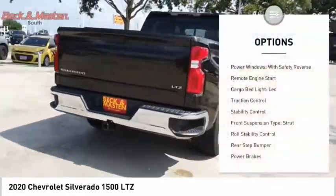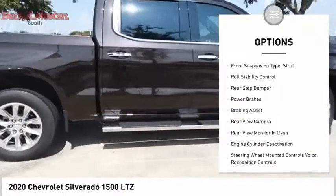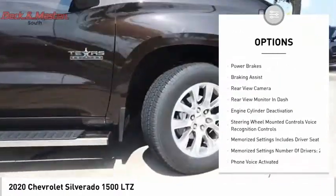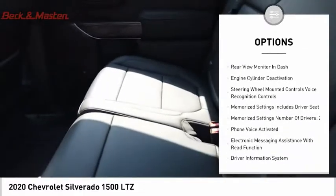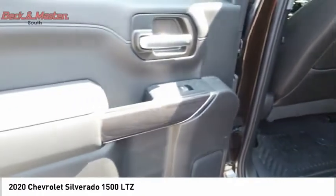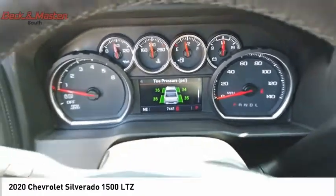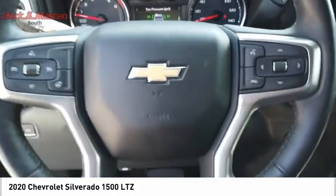Here are some of this vehicle's great options: power windows with safety reverse, remote engine start, cargo bed light, LED traction control, stability control, front suspension type strut, roll stability control, rear step bumper, power brakes, and braking assist. This beauty will make even your house keys jealous — drive it today.